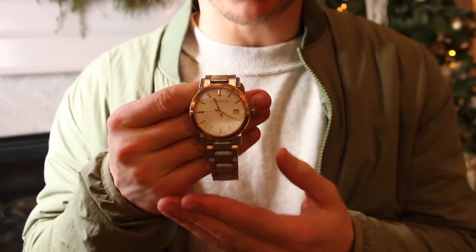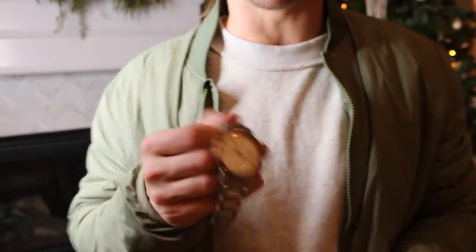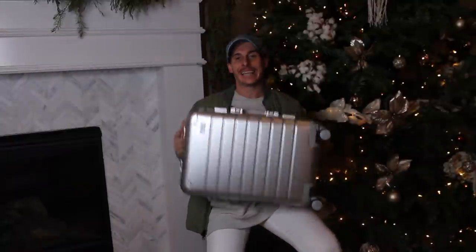Next is a watch — something I put on every single morning no matter what. I work out in it, run errands in it, wear it at home. I really like multi-colored watches with both gold and silver tones because they go with everything. This specific one is a Burberry watch I got at Nordstrom. Similar to the one I'm wearing now — just a great gift idea for any guy.